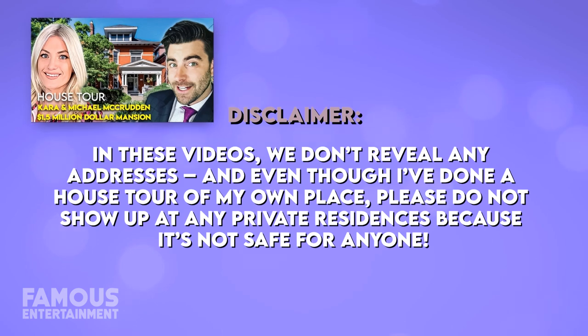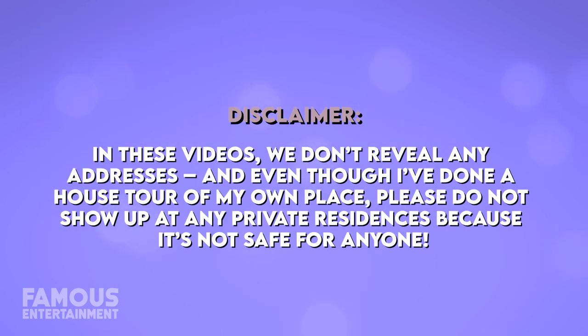In these videos we don't reveal any addresses, and even though I've done a house tour at my own place, please do not show up at any private residences because it's not safe for anyone.